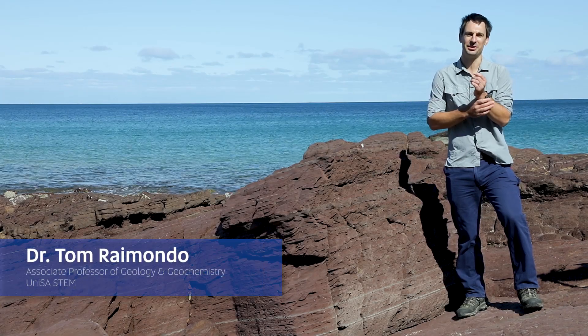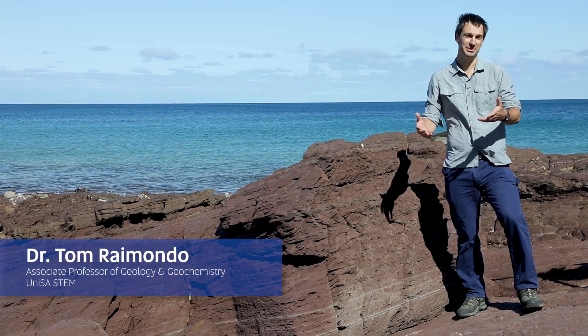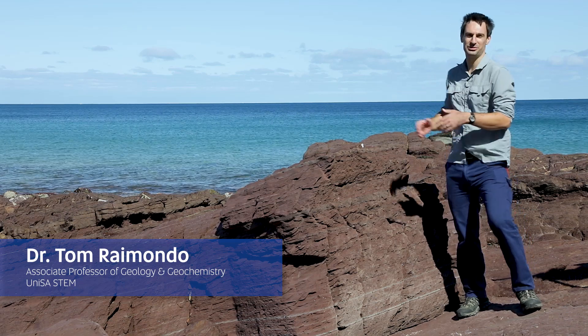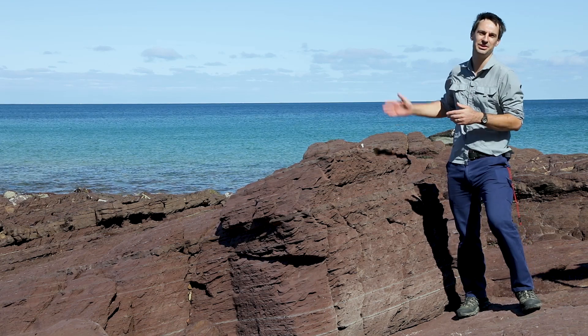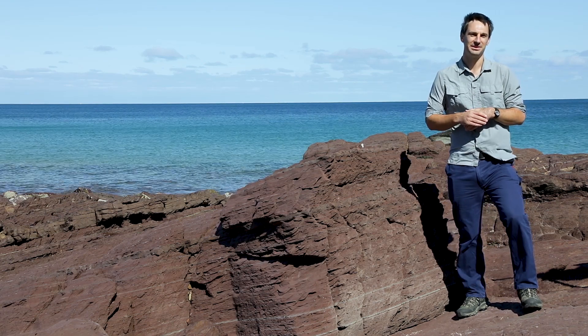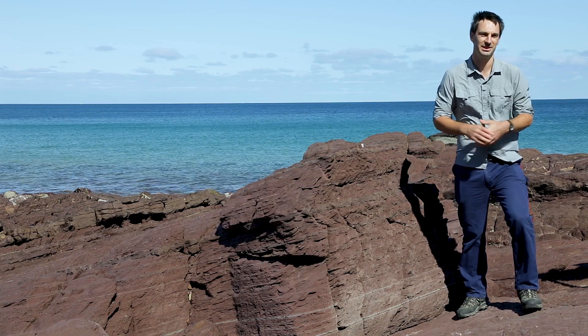Hallett Cove is one of Australia's best-known geological sites, and the reason we're here today is the structures that you can see in front of you. Our exercise is looking at mapping the 3D geometry of the outcrop that you can see here and producing our very first geological map.